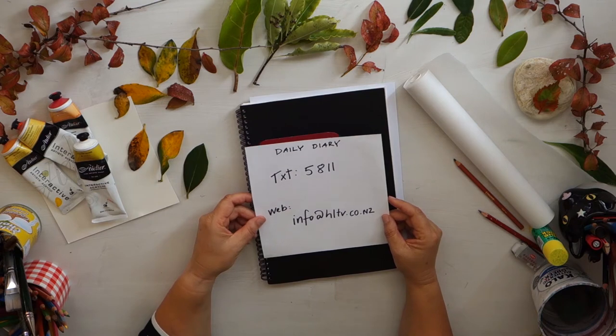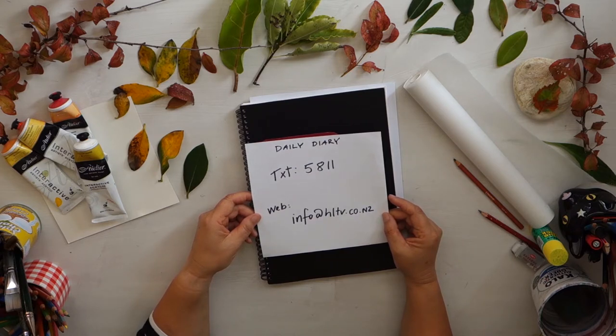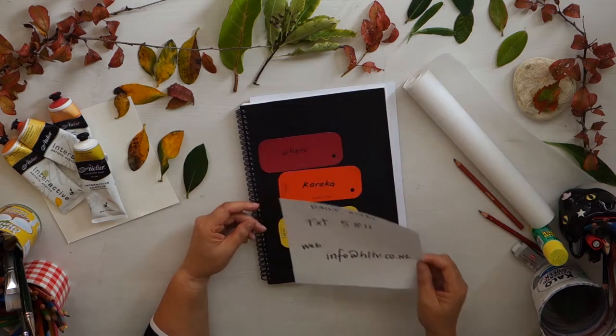Please share it with me as well. If you would like to take a photo I would love to see your work. You could text it to me with the title Daily Diary — text 5811. Or if you'd like to send a photograph through email, please send it to info at hltv.co.nz. I would love to see what you're up to at home.